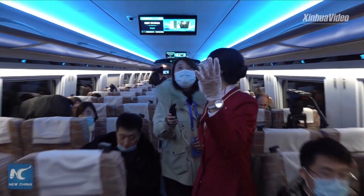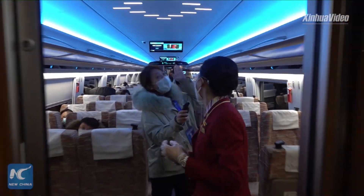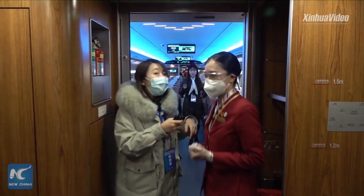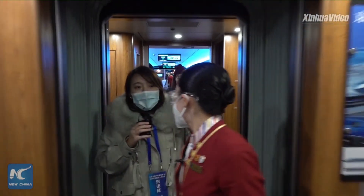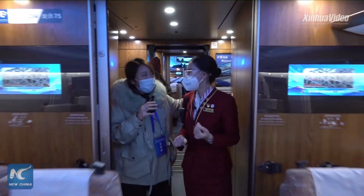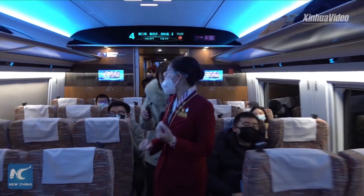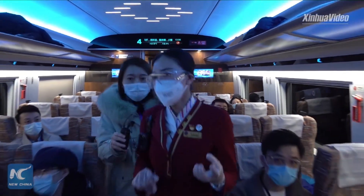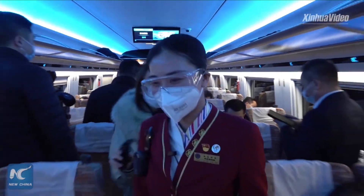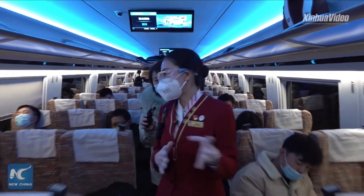As we can see, the atmosphere lighting is also catered to our Olympic elements. The main color of the train's decoration is blue and white, matching the Olympic theme. We also have some other Winter Olympics decorations in car 5, which we will see in a few minutes.